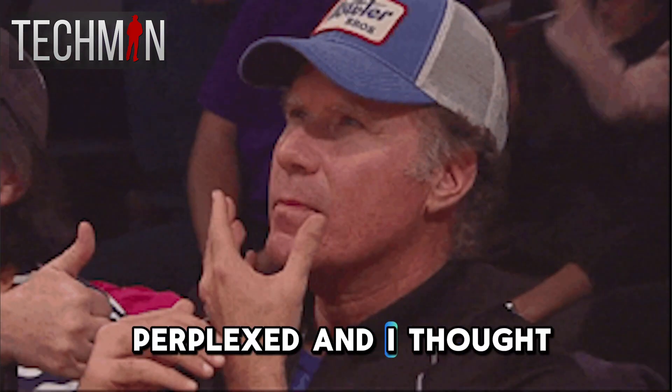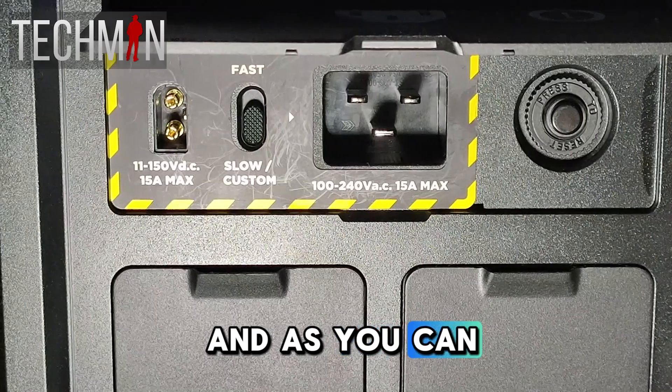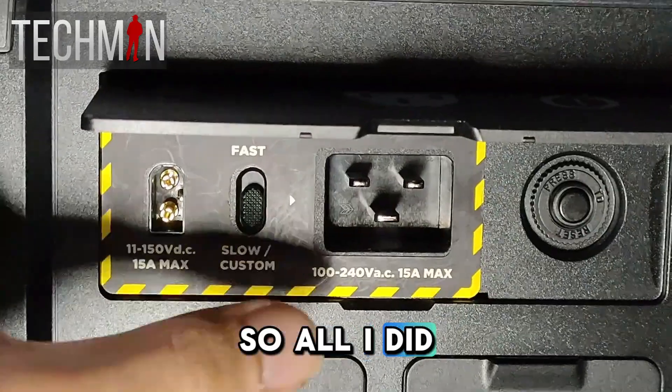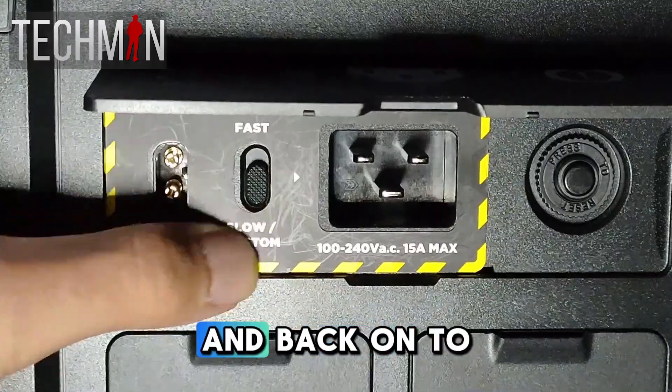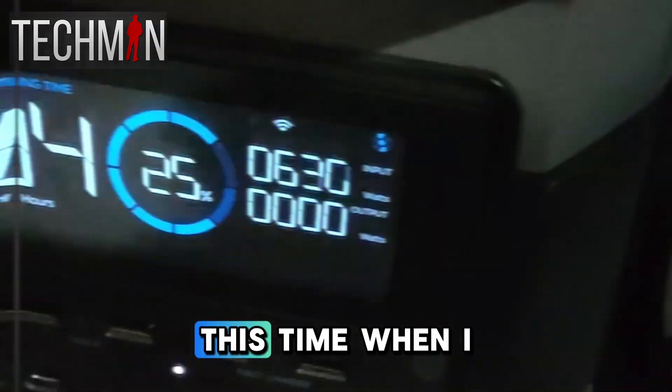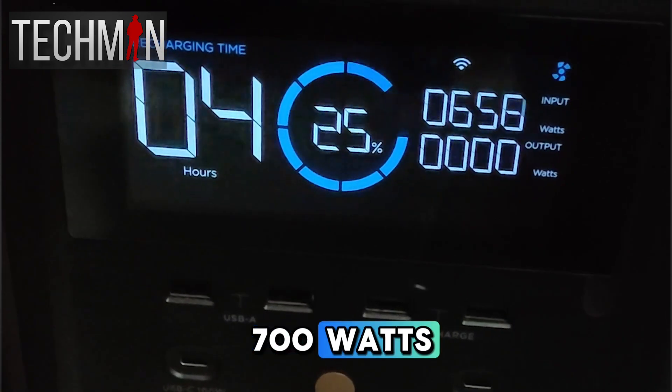I was kind of perplexed and I thought that perhaps the switch was on the fast charging mode. So I had a look behind the unit and as you can see it's on the slow charging mode. So what I did is disconnect the AC power and then switch on to the fast charging mode and back on to the slow charging mode. This time when I reconnected the AC power, you could see it was charging at about 700 watts.